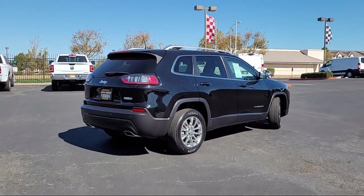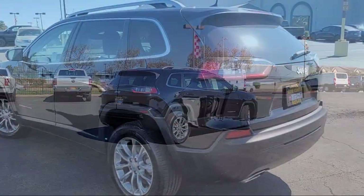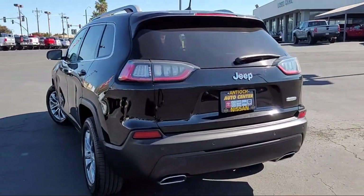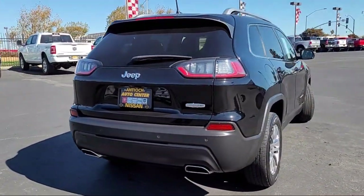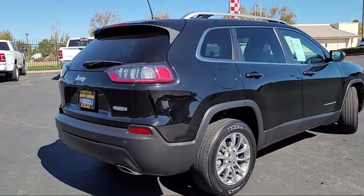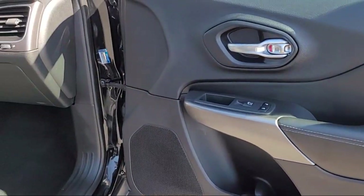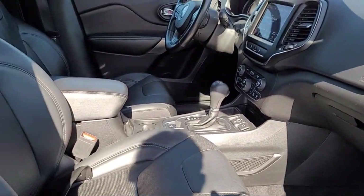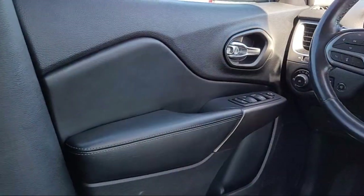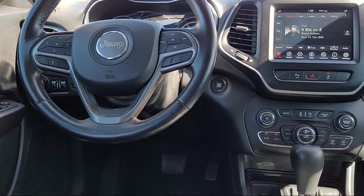At Antioch Chrysler Jeep Dodge Ram, we take pride in bringing you innovation and convenience with our 17 acres of like-new pre-owned vehicles. We're eager to serve, and our knowledgeable and professionally trained staff make buying your next vehicle a pleasant process. We have a dedicated and friendly team, and we're ready to serve all of your automotive needs. We've been serving our community for over 25 years, so come see us today and experience the Antioch Chrysler Jeep Dodge Ram way.